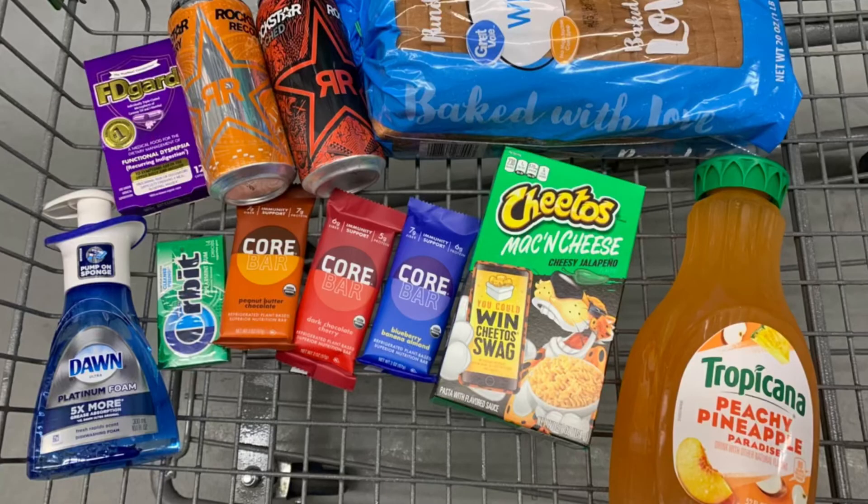So this is everything that we grabbed from Walmart this week. All of this totals about $27 and some change, but with the $5 coupon for the FD Guard, the $0.50 coupon for the Dawn, and my buy one get one free, I only paid $19.82 out of pocket for all of this. Then I submitted my receipts back to Ibotta and got back a total of $11.14, which made this haul only $8.68. I also completed my Weekend Warrior bonus — $5 for $15 in rebates — so that was another $5. Adding that in, I only paid $3.68 for this haul, which is a total of 11 items.